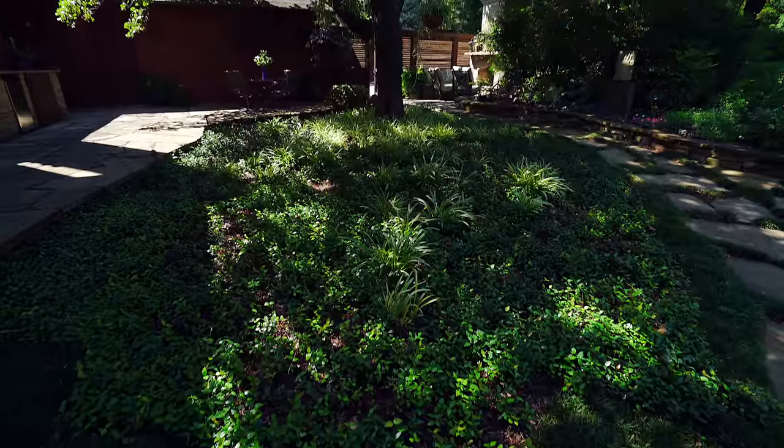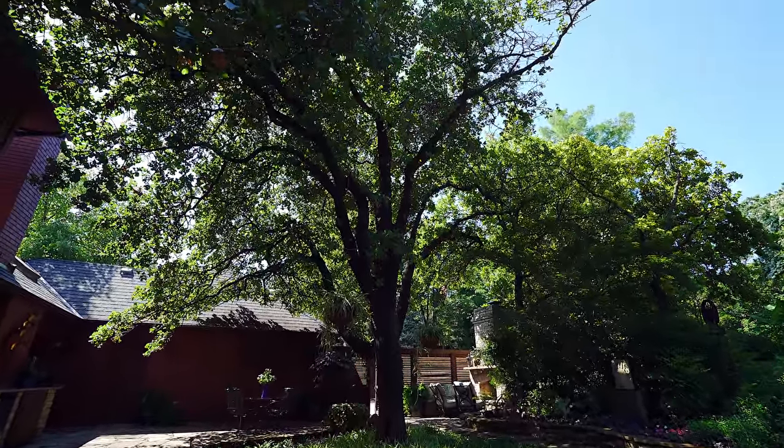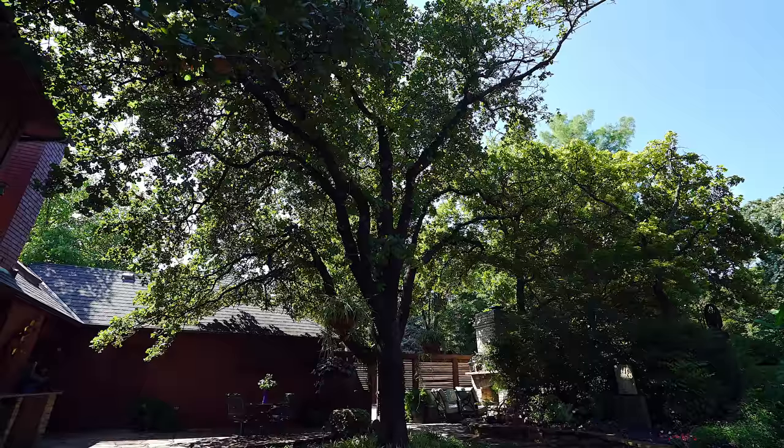The house was built around the tree and it had a large deck around the tree because we wanted to protect it — it was a native oak and we wanted to protect the tree.